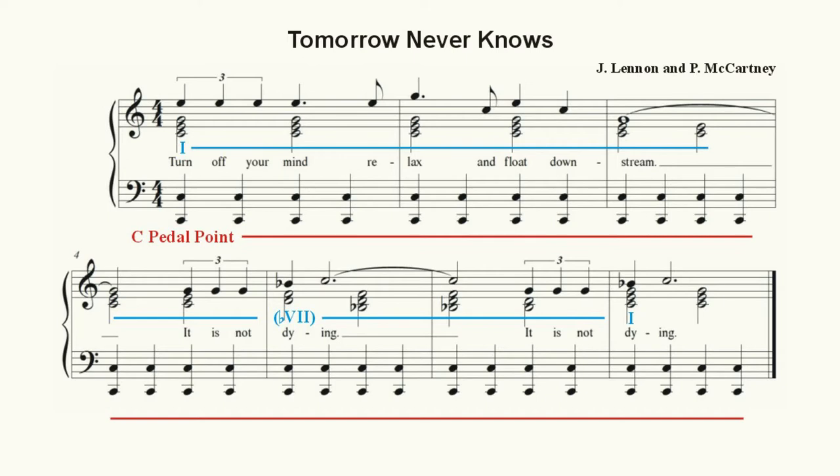Some might argue that due to the Bb major triad, he has written the song in the C mixolydian mode. Others might argue the Bb major as a modal interchange, using the Bb as a borrowed, lowered, or b7 triad from C minor — the parallel minor to C major. Either explanation works, but the real function of the Bb major triad is only to break up the uninteresting monotony of the C major triad.